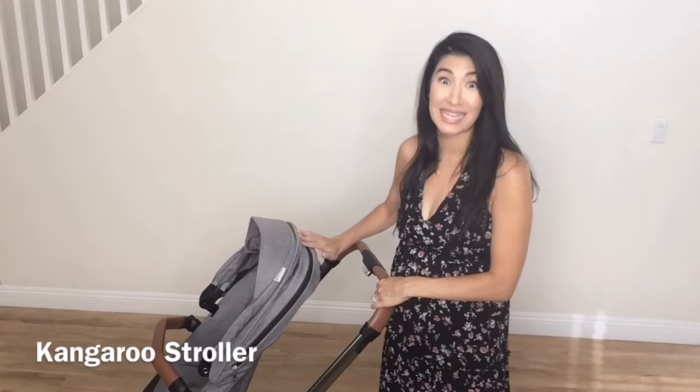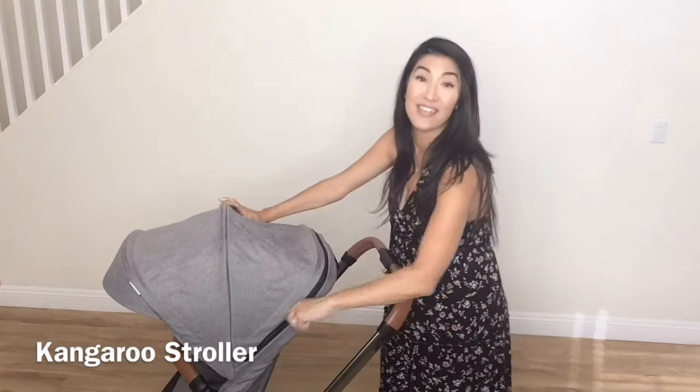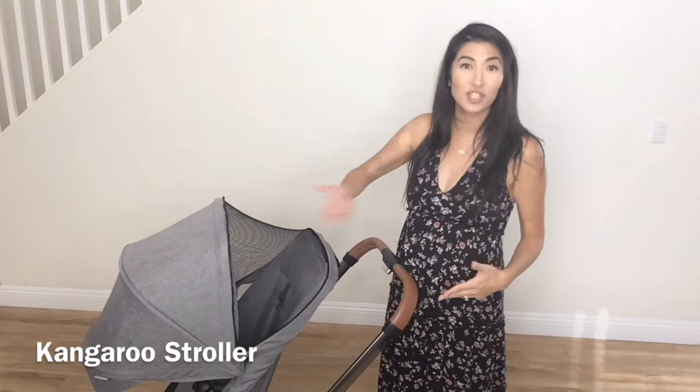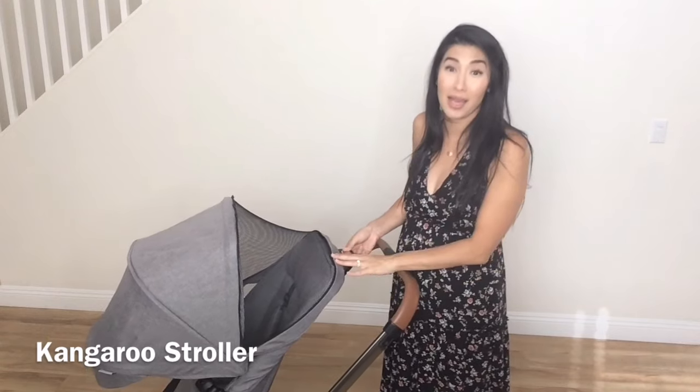This canopy is insane. The fabric is waterproof, anti-fungal, and anti-bacterial, so that is a mommy's dream come true. And if you want some more shade or privacy, unzip right here — the canopy extends forward and exposes this beautiful breathable mesh, so you get a cool breeze to your child. You can talk to them, you can see them, they can see you. I really like that a lot.